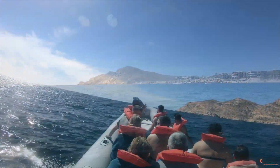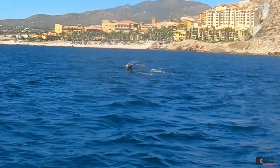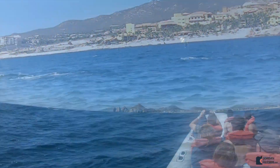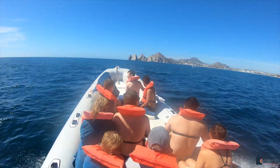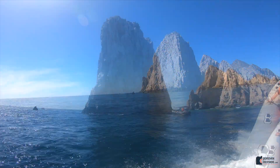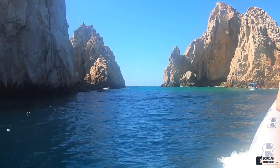Then we got back onto our boat and we started heading back, and that's when we saw some whales. We also headed over to Land's End Arch, which is an iconic part of Cabo San Lucas. There's the arch.